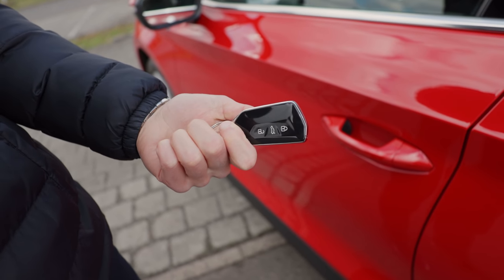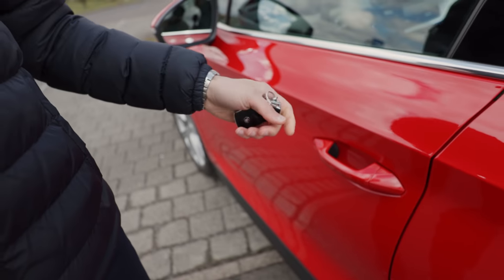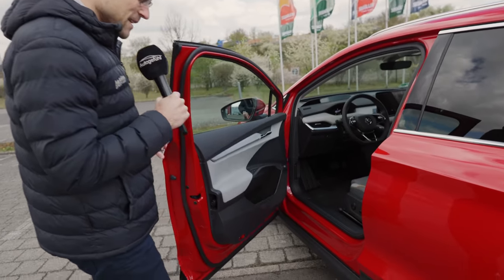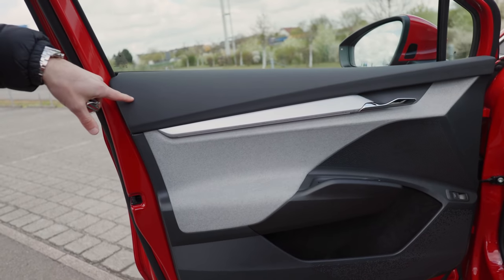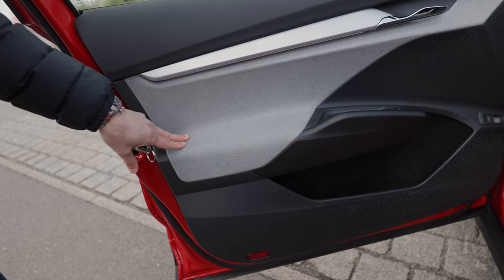Key fob is glossy black — this will collect some scratches, same as the VWs are also using. Then the door-closing sound — that's really nice, speaks for good build quality at least. There's also an interesting structure here with soft touch, and this brushed aluminum look with a really nice soft fabric structure, like a living room atmosphere.